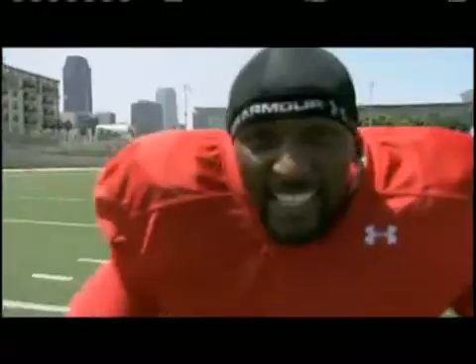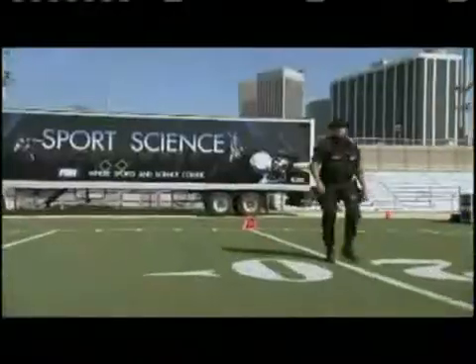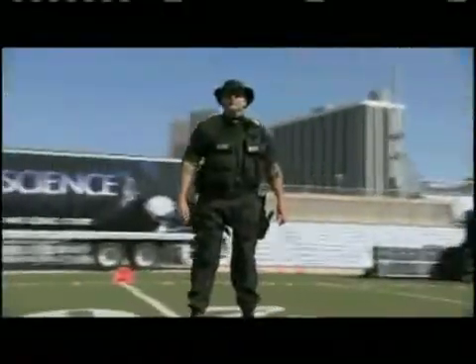That's when football and science come together. For real. For this test, Ray Lewis is going up against an all-star in his own field — veteran SWAT team leader Lee Waddell.